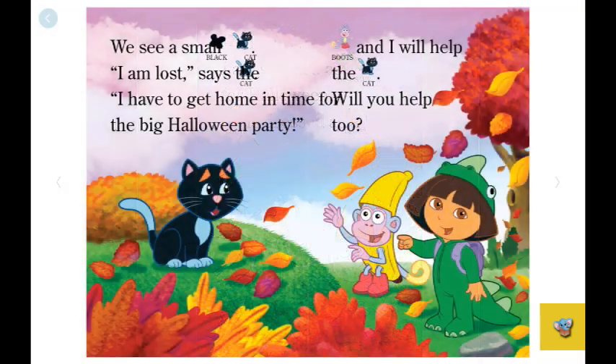We see a small black cat. "I am lost," says the cat. "I have to go home for the big Halloween party." Boots and I will help the cat. Will you help too? I will. Will you?